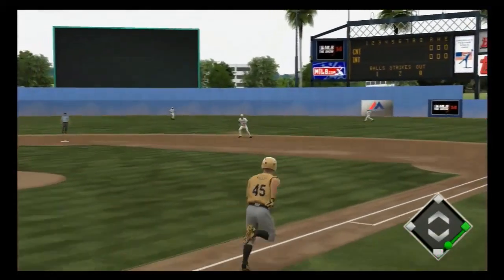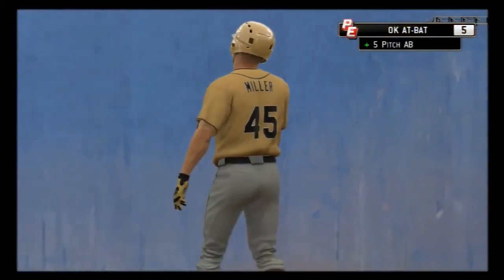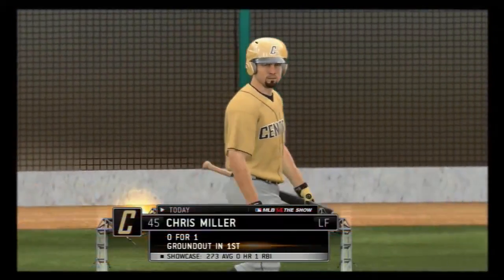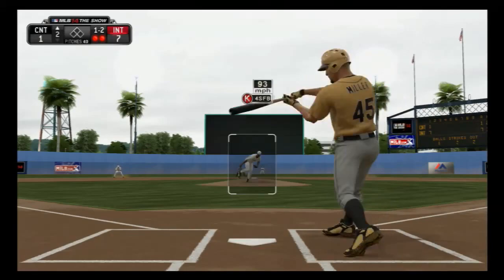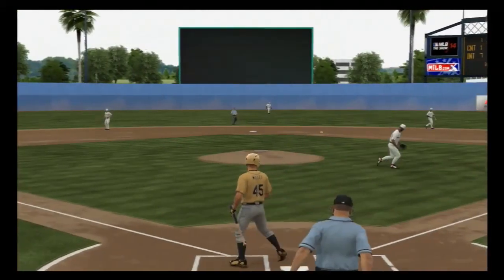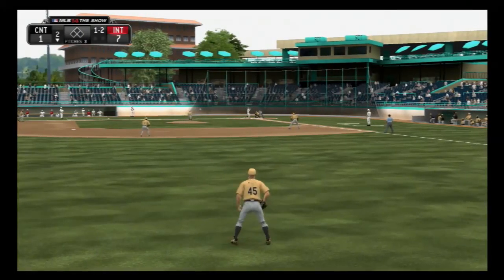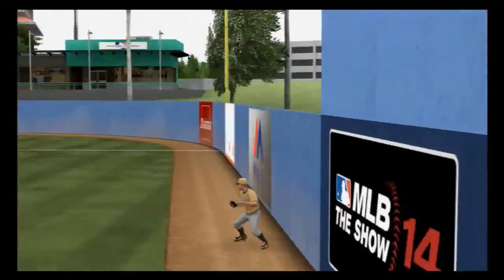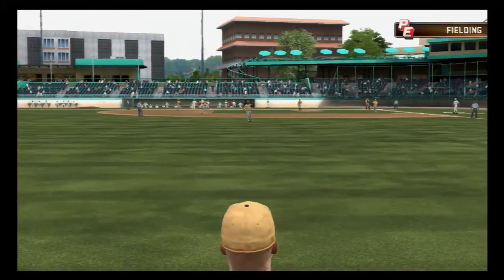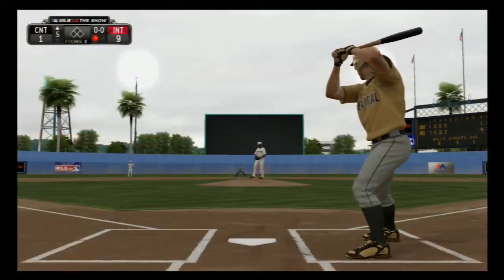Now a swing and a ball grounded to second — a bit of a high throw, but no problem over there at first as they record the out. Chris Miller — now a fastball swung on and missed, and that is out number three. So they're held in check after that first inning output. And I think if you're a guy getting your second at-bat of the game and it's only the second inning, you know things are going pretty well. He's grounded out and struck out in two trips.